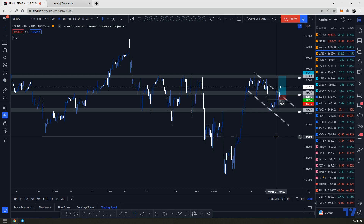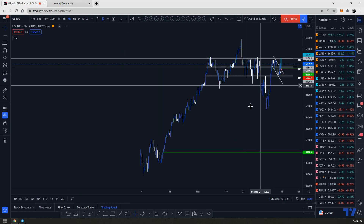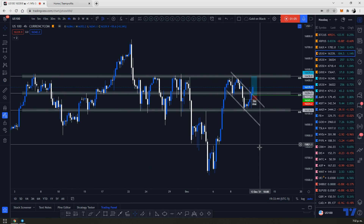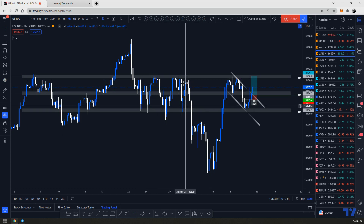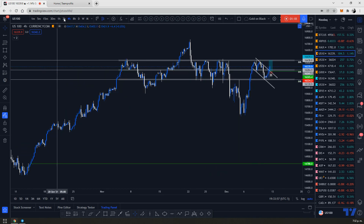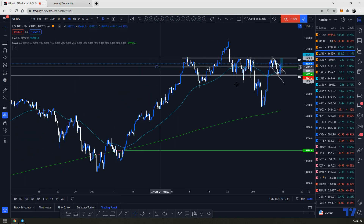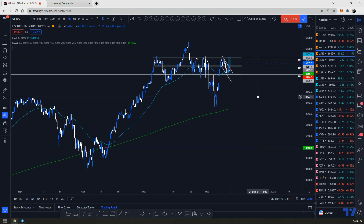I wanted to give you an update and an analysis for next week — what to expect on markets. Looking at the formation, there's a nice setup right now. The market was pretty much consolidating in this big range right here and melting down due to the fear of the Omicron virus — we had that drop. I'm on a four-hour time frame using my indicators for the swing strategy.